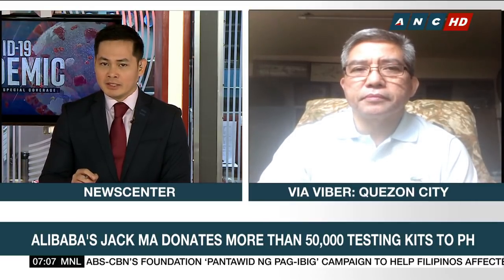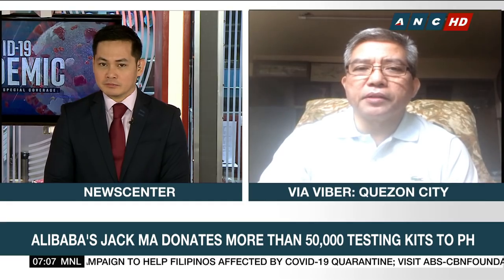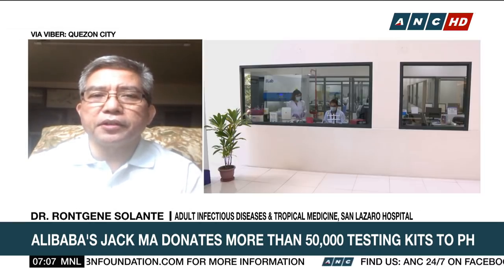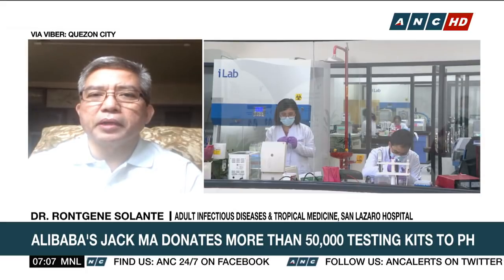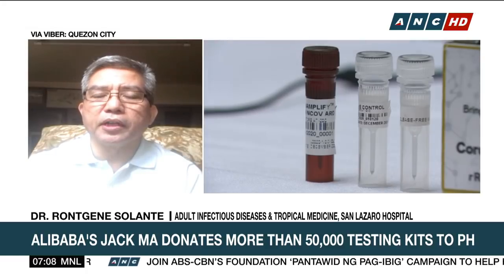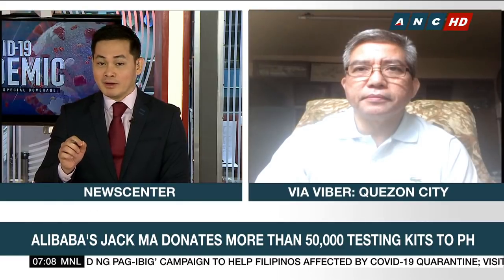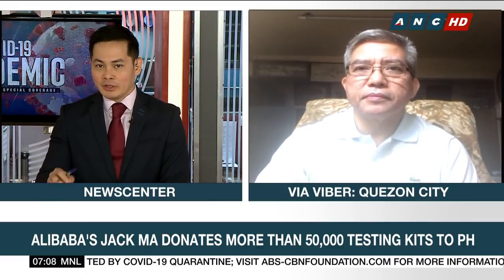The antibody test involves blood extraction, correct? Yes. And I would like to add that if you are positive with that, you also correlate clinically, but it doesn't end there. You still have to confirm whether there is really an active infection, because an antibody level can be positive even during the convalescent stage or during the active stage of infection. So you still have to confirm it with the RT-PCR test kit.